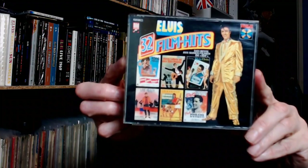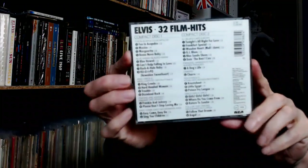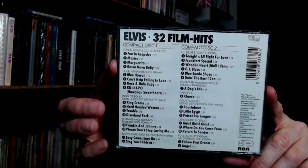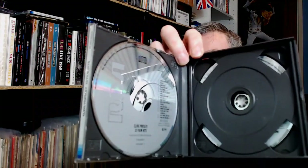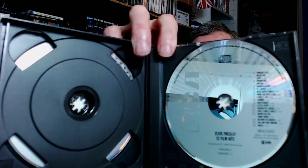Now the next release seems a bit unusual. Of all the things they could have released, there were always 32 Film Hits. You would think there were far more important releases to have put out. And because of the way this was produced, there was nowhere to put a booklet, so it doesn't even come with any sort of booklet. That seems a bit odd.